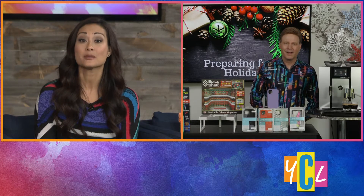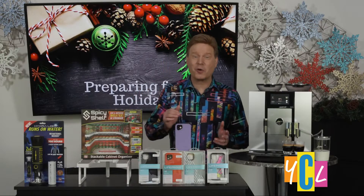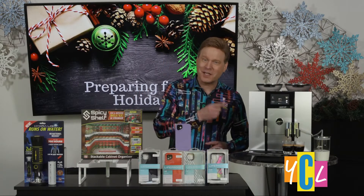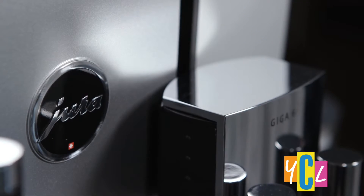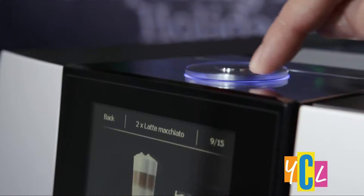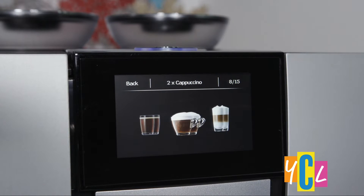So David, what's your first dual-purpose product pick? With coffee consumption doubling during the holidays, let's start with Jura. This Swiss luxury coffee machine manufacturer just perfected coffee brewing with the Jura Giga 6. Choose from 28 specialty drinks including Americano, Flat White, and Cappuccino.